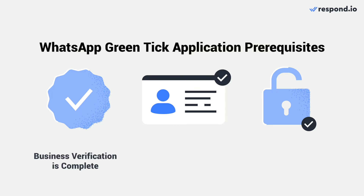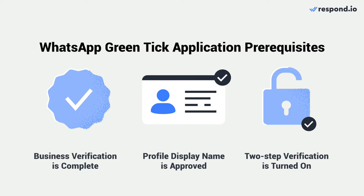One, you will need to complete the business verification process. Two, your profile display name must be approved by Meta. Three, the two-step verification needs to be enabled for your account.